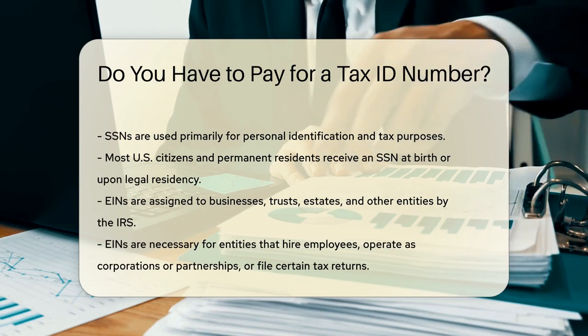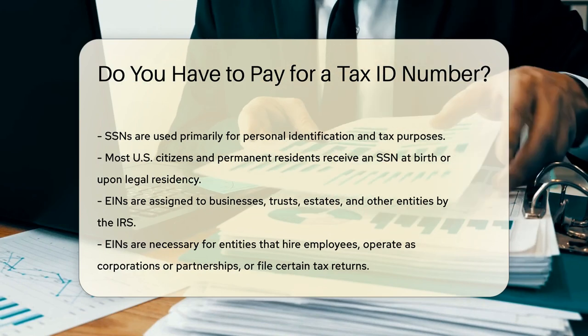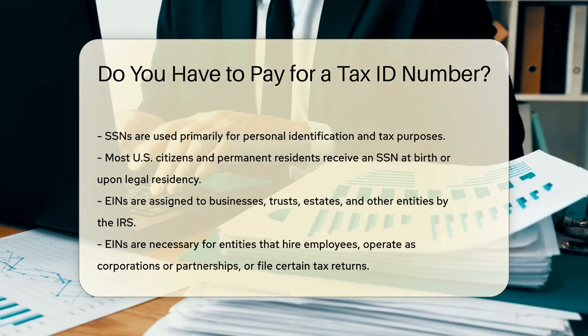An EIN is assigned to businesses, trusts, estates, and other entities by the IRS. It is necessary for entities that hire employees, operate as corporations or partnerships, or file certain tax returns.